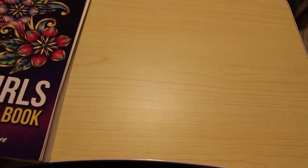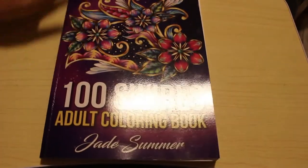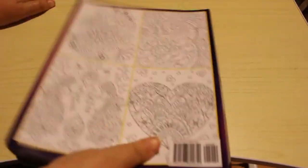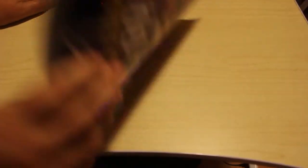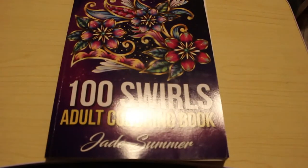I got a stack of Jade Summer books this month. I've got 100 Swirls — I have filmed a flip-through for this but haven't put it up yet, I will be putting it up soon. These are a hundred different patterns and swirls. These are the ones I like to do when I'm in bed just watching a bit of TV.